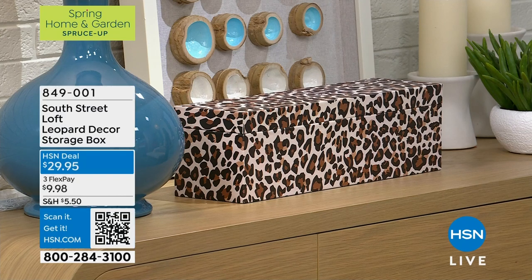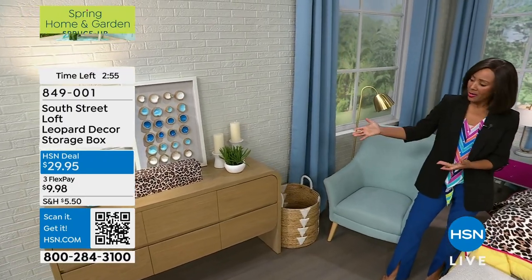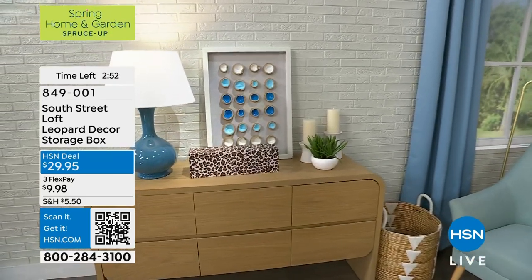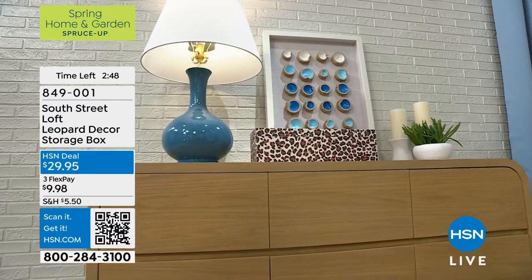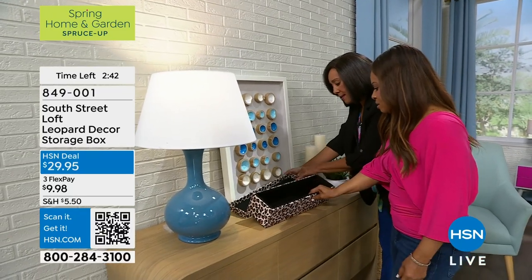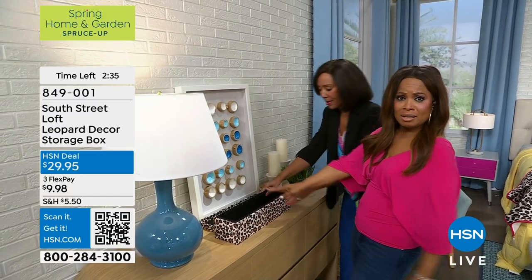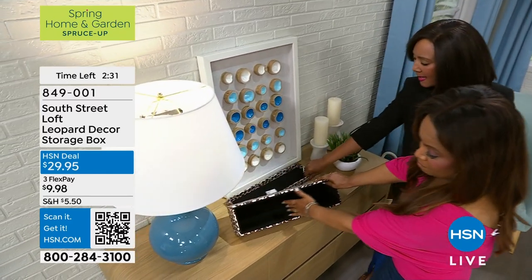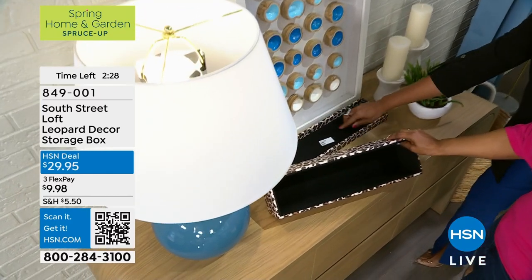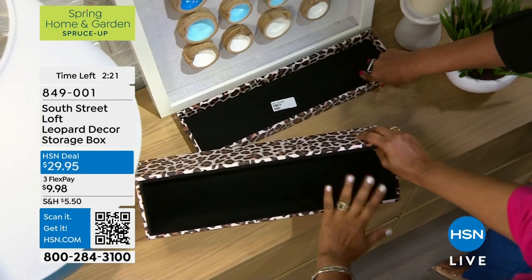We're giving a sneak peek at the leopard storage box. This is an amazing storage box with a leopard pattern — 18 by 5 by 5 inches. It could sit on a table or in your bedroom. It's very deep — I need this for my bangle bracelets! Look at how nice and deep it is.